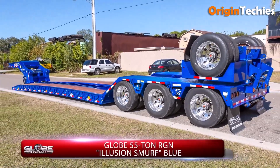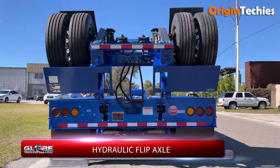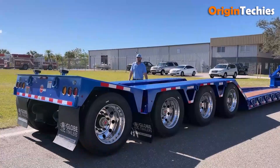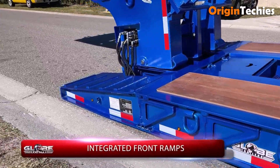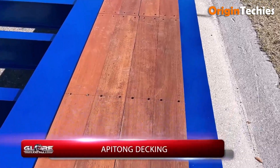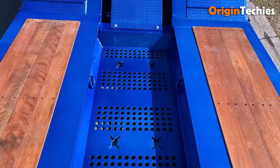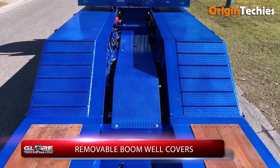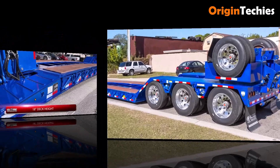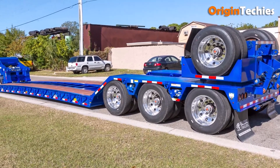The Globe 55-ton hydraulic flip axle trailer combines heavy-duty strength with smart design. Constructed from T1 steel — 100K PSI yield — for side rails and beams, it offers durability under the toughest loads. Its patented hydraulic flip axle enables quick configuration changes, reducing downtime and boosting flexibility. With a 22-inch deck height and 12-inch cross-member spacing, loading is easier and the deck remains durable, keeping heavy hauling efficient and reliable.